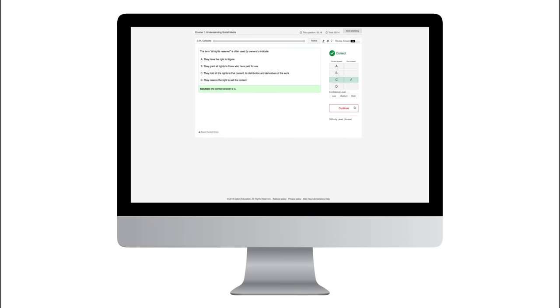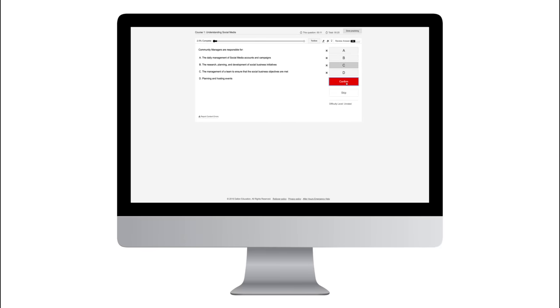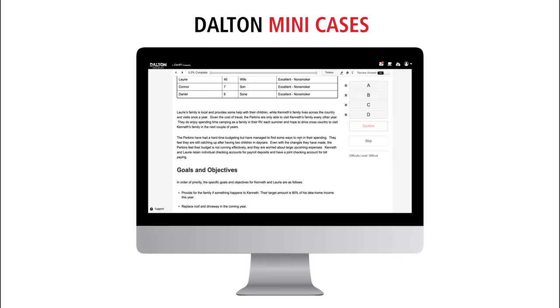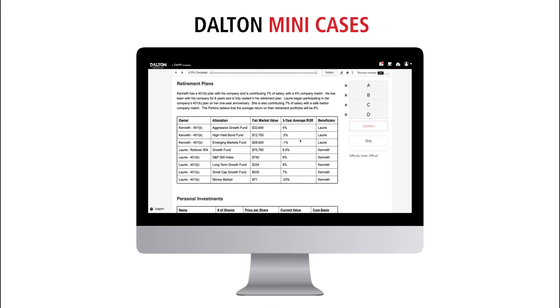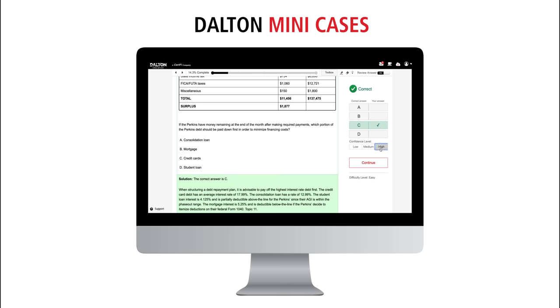Notice how you can select your confidence level after answering each question. This helps you later work on questions that you may have gotten right but guessed your way to the right answer, or questions where you were highly confident but missed — meaning you thought you knew the concept but really didn't. A good portion of your practice exam question time will also be spent applying your knowledge and working on your strategy to attack cases, which are very important on the CFP exam.